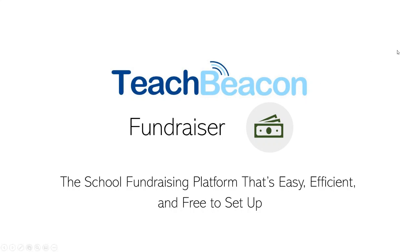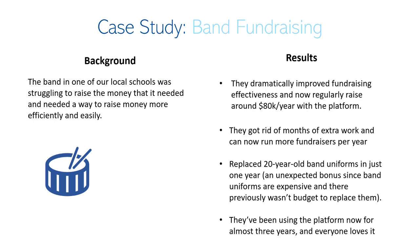TeachBeacon Fundraiser is the easy, efficient, and free way to do fundraising at your school, college, or university. We set this up for a local band in one of our local school districts and they had really great success with it. They raised $80,000 in one year, which was way more than they had ever done in the past.